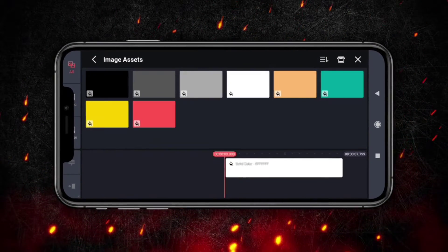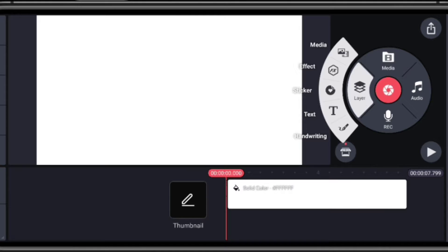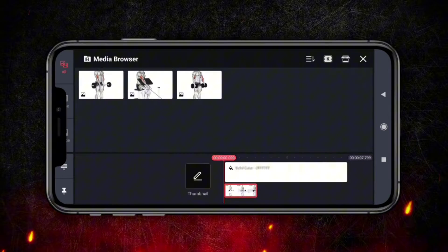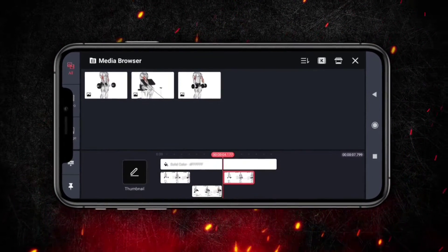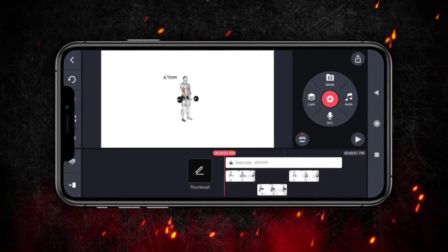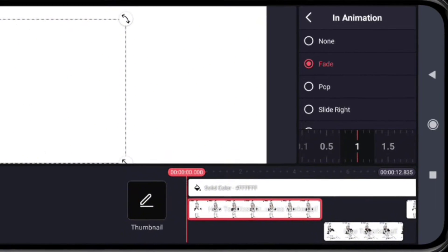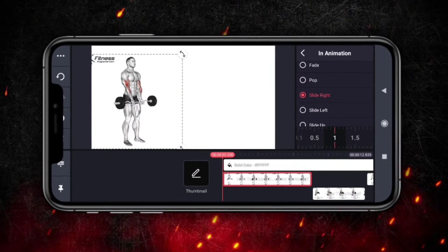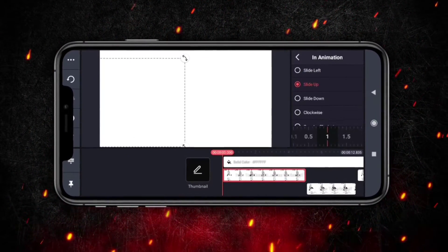This initial step involves importing your core content into the project timeline. Imagine you've chosen a dynamic biceps workout GIF downloaded from Pinterest — a choice that not only resonates with your audience, but also showcases your niche focus without revealing who you are. This image becomes your canvas for creativity as you embark on animating your content. With KindMaster, you're equipped with an array of animation effects that breathe life into your still images and text, ranging from subtle transitions to more pronounced effects that captivate and hold the viewer's attention.